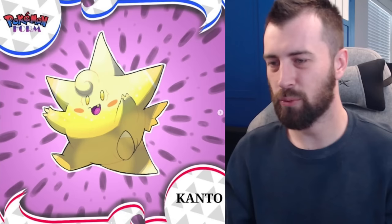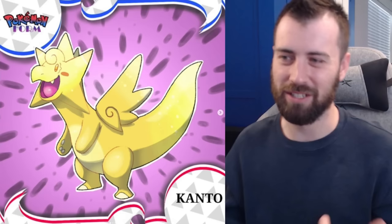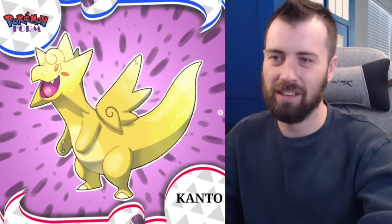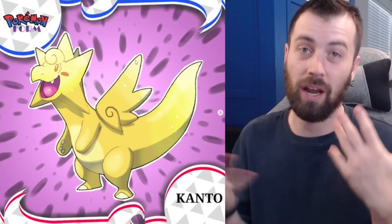Next we've got Clefairy — Fairy-Flying type now, kind of looks like a Luma from Mario Galaxy, super cute. It evolves into Clefagon, which is Fairy-Dragon type. It's got these cute wings that remind me of Gaia Online with the little swirls. Very big Goodra/Gummygon energy — that cute dragon type — like Dragonite as well.